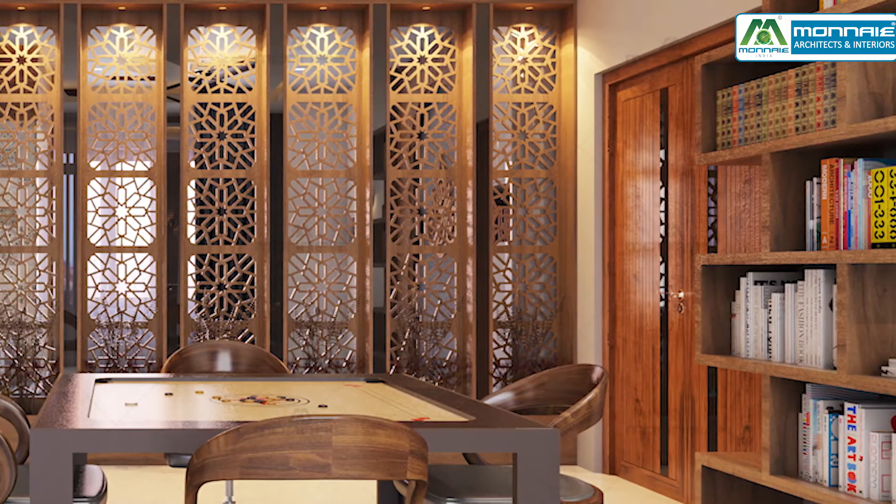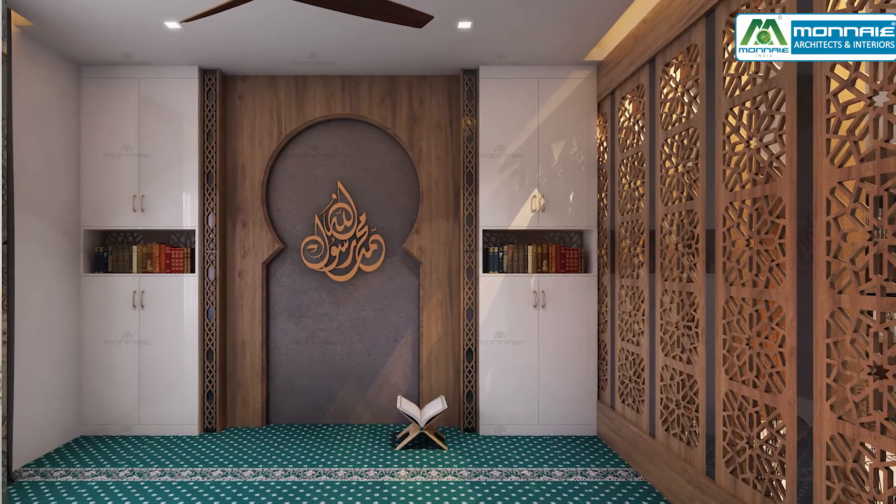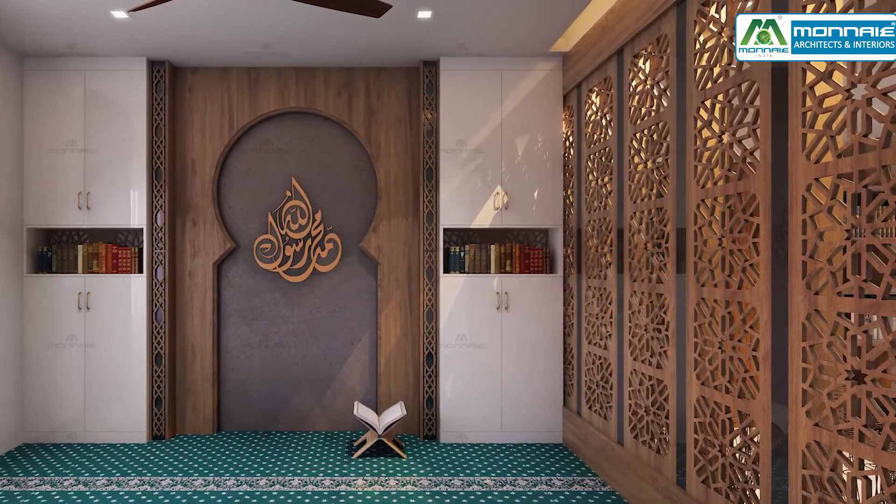The mashrabiya Islamic pattern is designed as it leads the way towards a prayer room, which features beautiful CNC work.